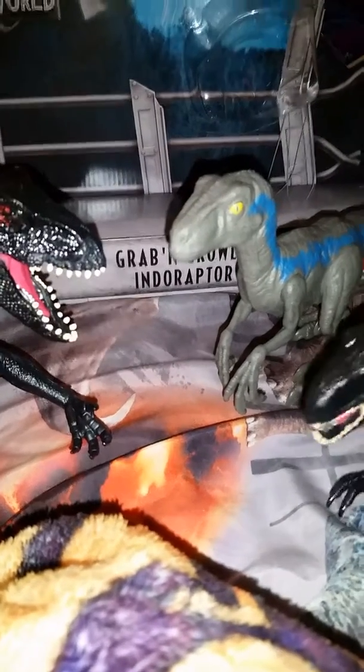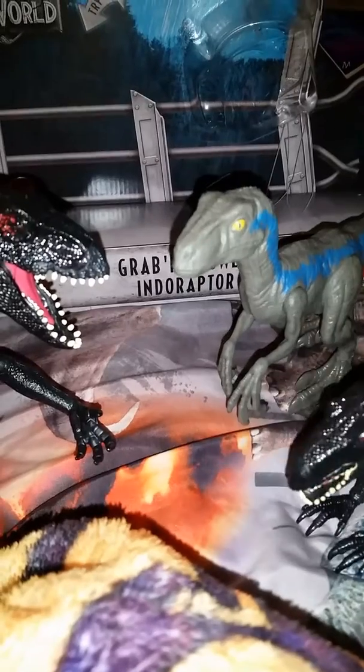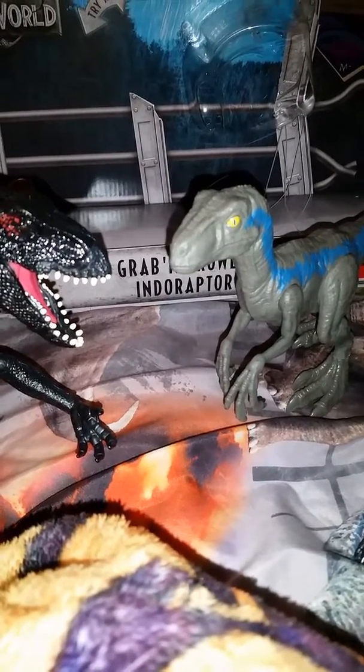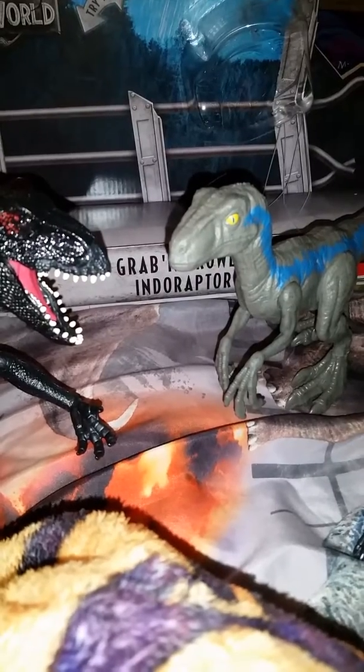Especially the Indoraptor that I have right here. Blue is everybody's favorite. Blue is one of my personal favorites.